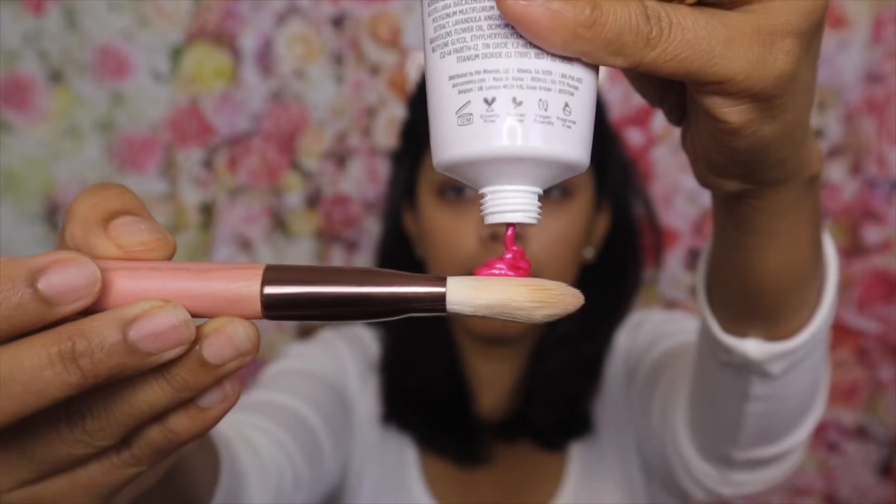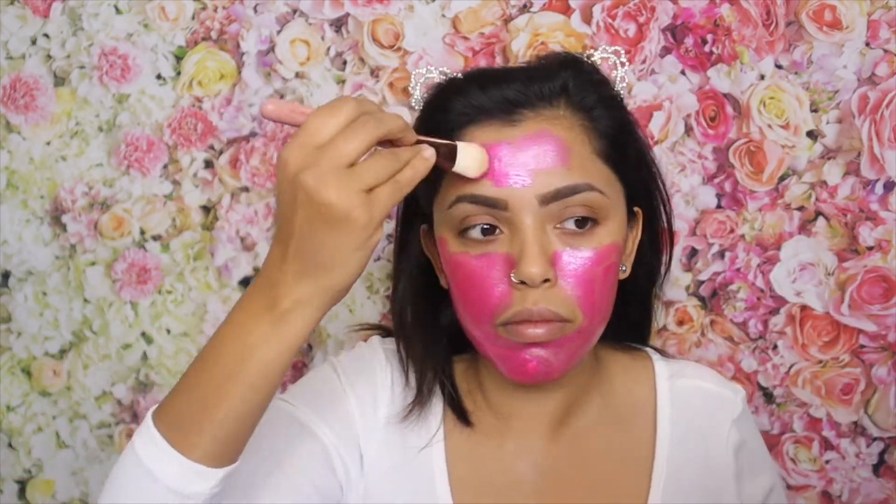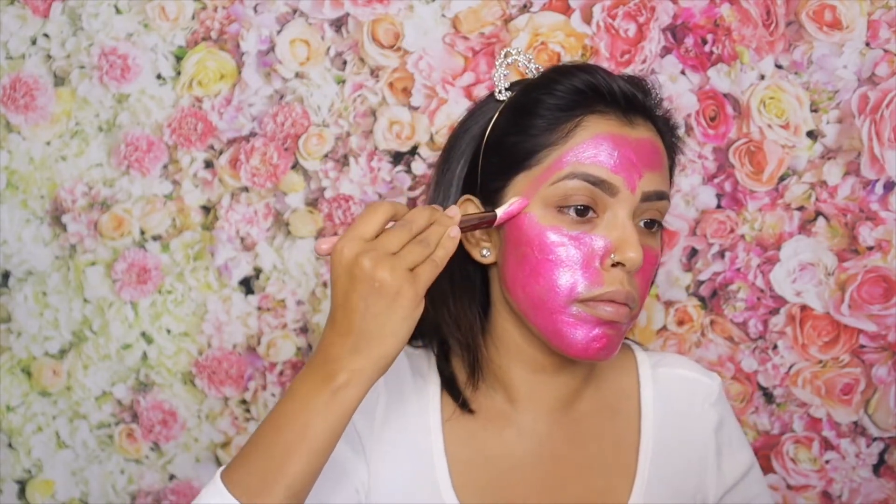I'm starting with the brightening glittery pillow mask. I'm done putting it on and I'll leave it for 10 to 15 minutes as directed. In the meantime, I'll go ahead and finish up my eye makeup, then peel off the mask and I'll be right back with you guys.